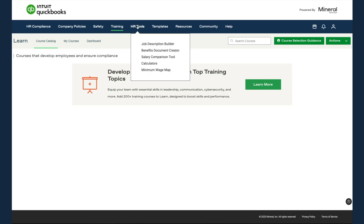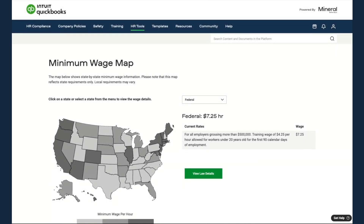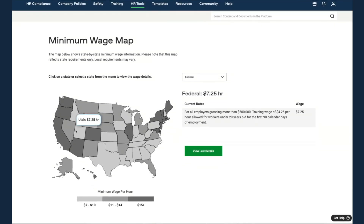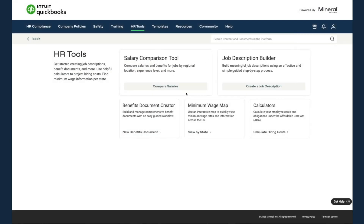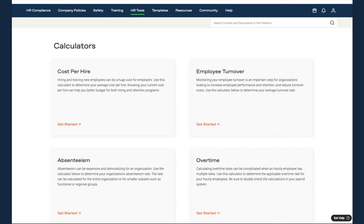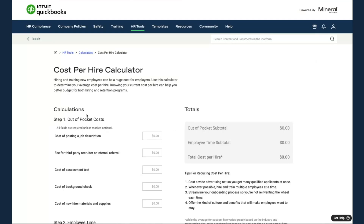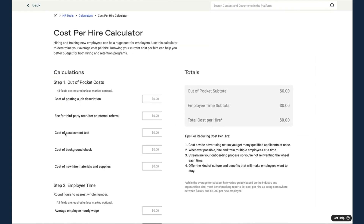Moving to the next tab, the HR Tools tab is a way for customers to use pre-built tools to help them make HR decisions. For example, Mineral has a minimum wage map — if you're thinking about hiring employees in different states, you can quickly hover over the different states to see what those employees should be paid. In addition, there are all sorts of calculators to help you understand the cost of HR for your business, such as calculating the cost per hire by inputting information about your business, employees, and recruitment costs.